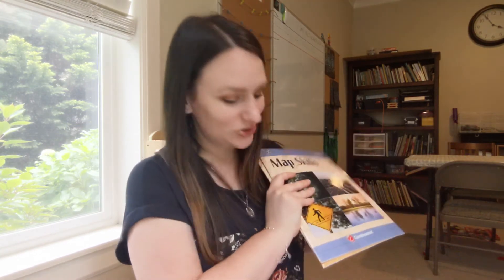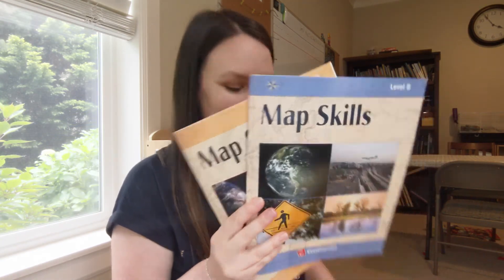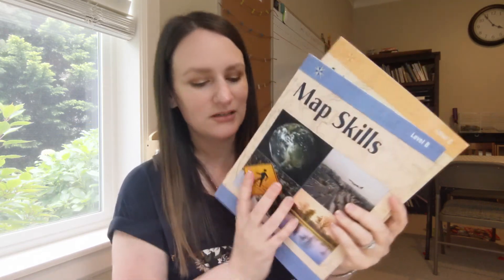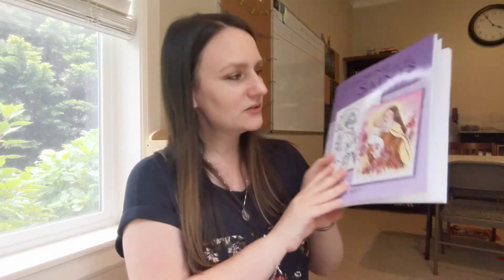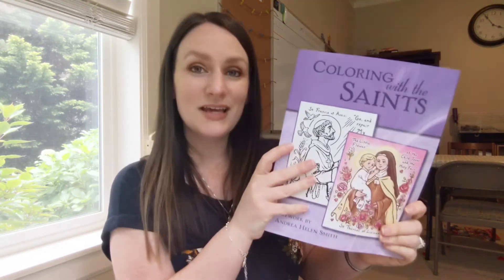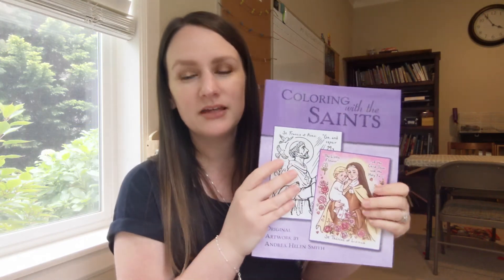I have three other things to share. I have these two map books — Peter is going to be finishing up one he had last year, then moving on to the next one. I also have this Coloring with the Saints book, which goes through the year month by month.